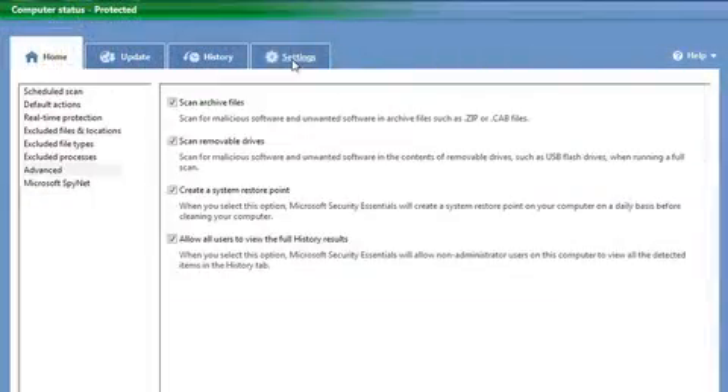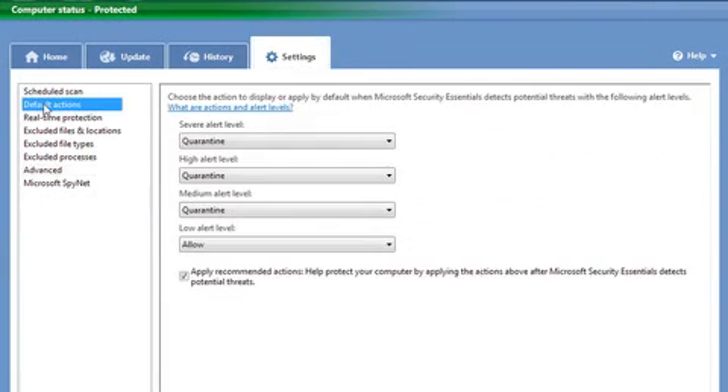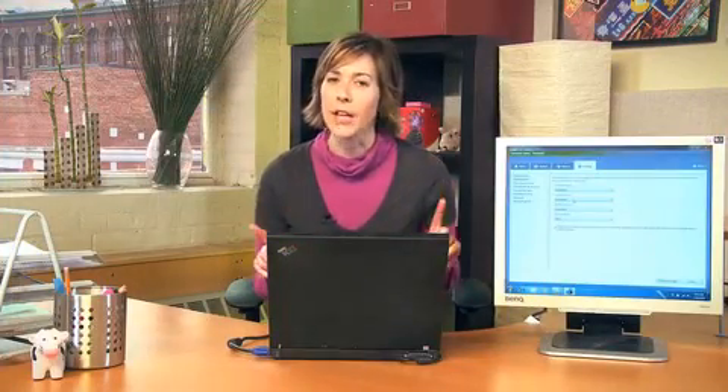In the settings tab, you will actually be able to change the time and date of your scan, as well as decide what should become of your suspicious files. Security Essentials identifies problem files with four alert levels: severe, high, medium, and low. With severe and high alert, you can either remove or quarantine the file. Windows recommends that you never let any severe or high alert file run on your computer, so just bear that in mind.